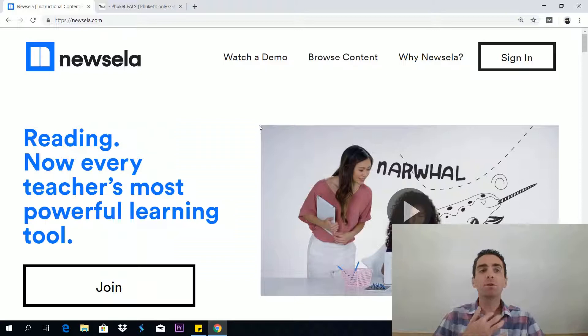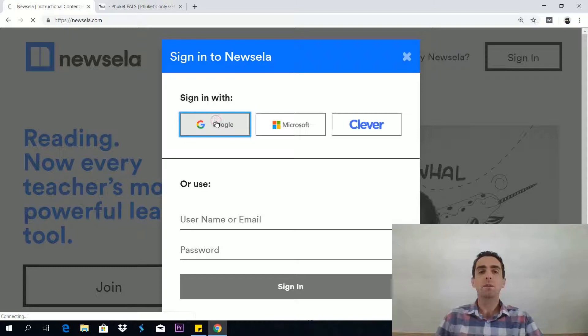Okay, this is it — Newzella.com, as you can see. There is a free version and a paid version. The paid version is called Newzella Pro. The vast majority of users are on the free version and, to be honest, I think the free version is more than enough for your GED preparations — it's also more than enough for teachers as well. Just sign in; you can sign in with your Google account, which is the easiest way.